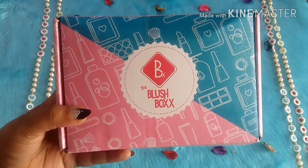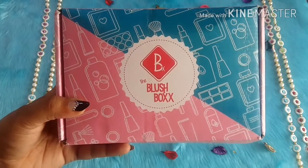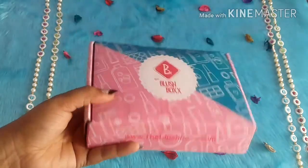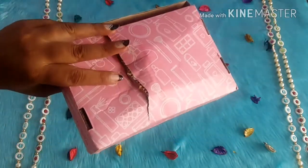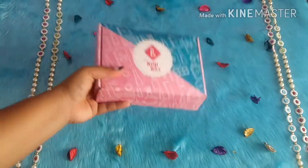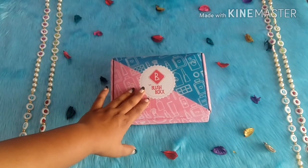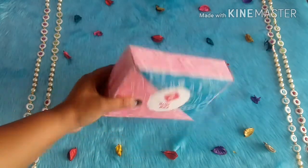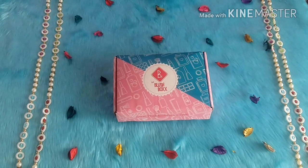Without further ado, let's get started. As you can see, the outer box is a pink and blue combination and has all the lipsticks and a vanity kind of range on top of the box, which looks really good. This is how the box looks like. I'm going to show you one thing — the box is overfilled and the products are completely full size, which is the main reason I received it in this condition.